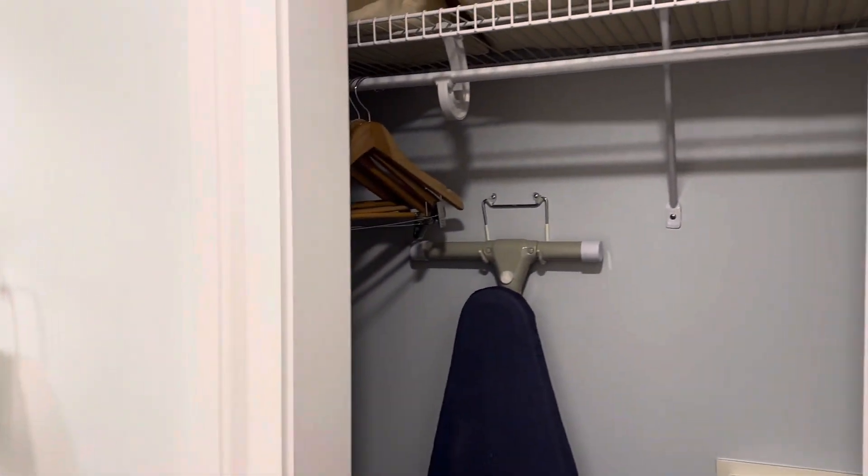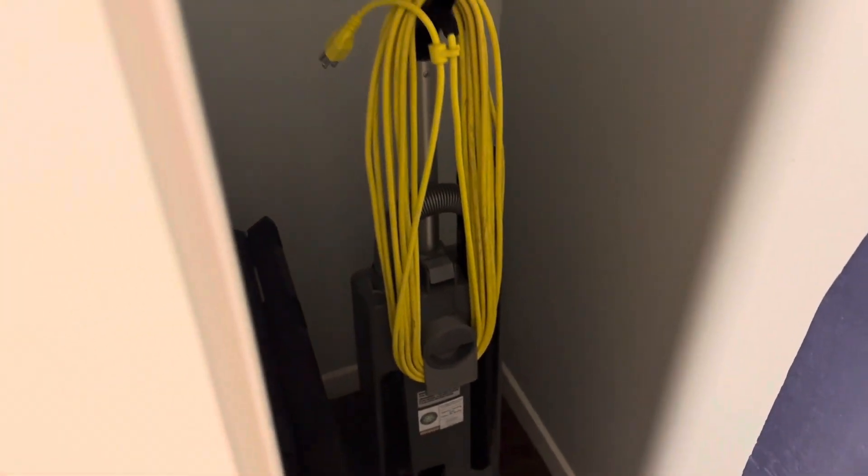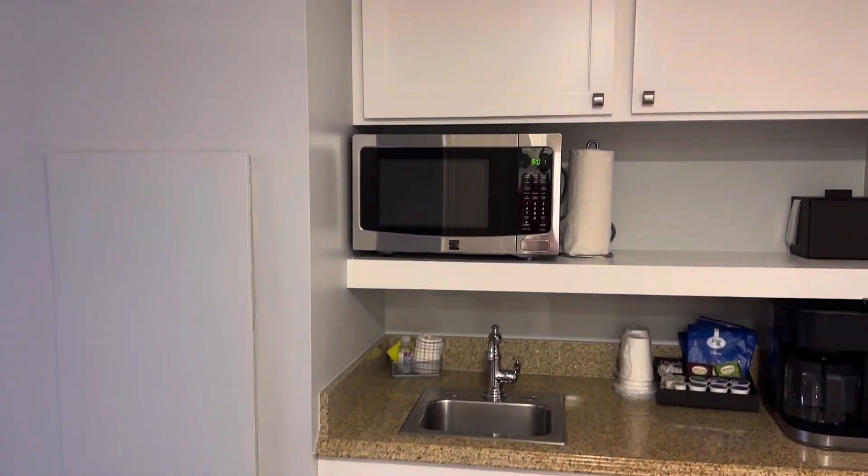Big closet with extra pillows and your safe. No laundry bag, but there's the iron in the back, a full-length mirror, a luggage holder — really good size closet. And now on to the living area.